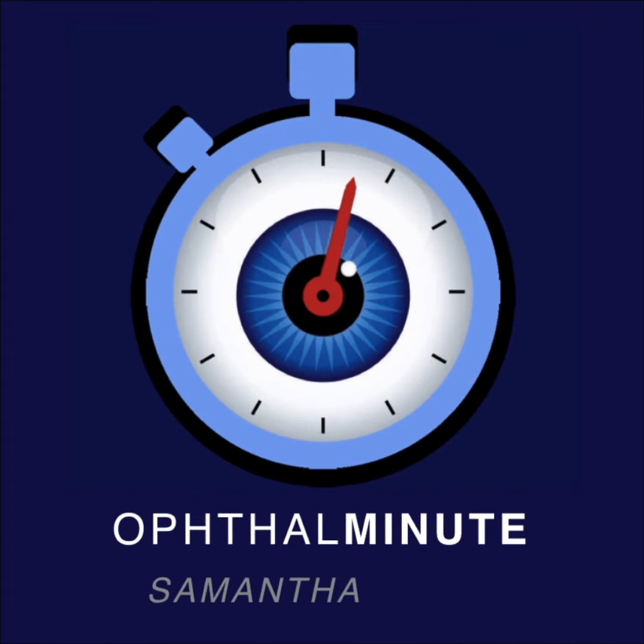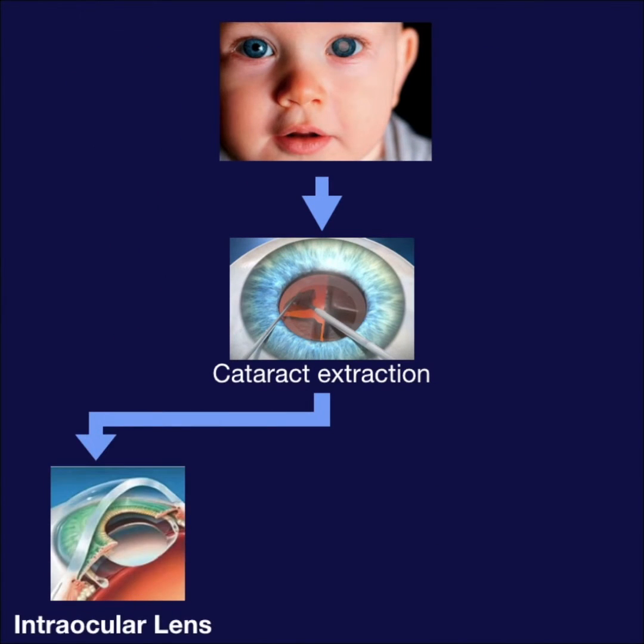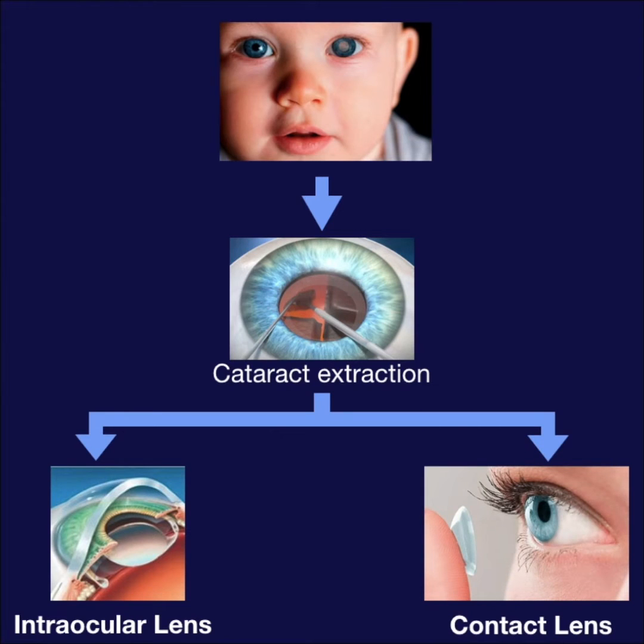Welcome to Opthal Minute. This is Samantha, and this is Eric. Infants with a unilateral cataract must have it removed to prevent amblyopia. The question is, should they receive an IOL during surgery or use contact lenses instead?